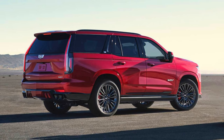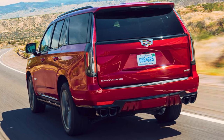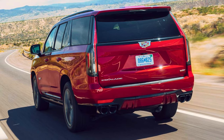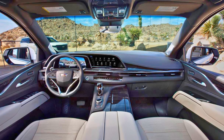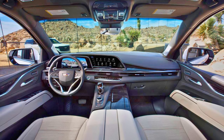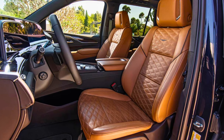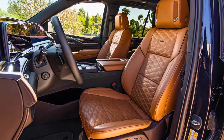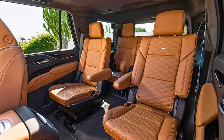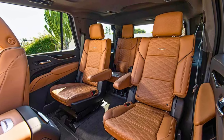But the Escalade isn't just about looks and gadgets. Under the exterior, you have a choice of two powerful engines: a standard V8 with a smooth, confident demeanor, or a supercharged beast for those who crave adrenaline-pumping thrills. Both are paired with a smooth-shifting transmission that ensures every drive is effortless. The Escalade comes in two sizes — regular and ESV — so you can choose the one that best suits your needs. No matter which you pick, you'll have ample room for passengers, cargo, or both, with seats designed for maximum comfort.